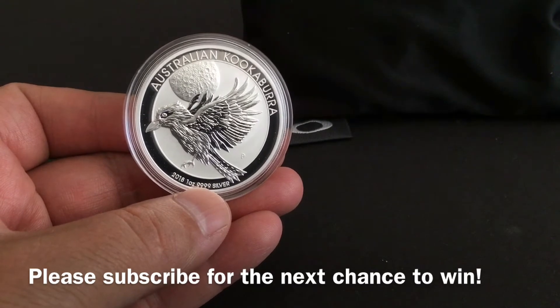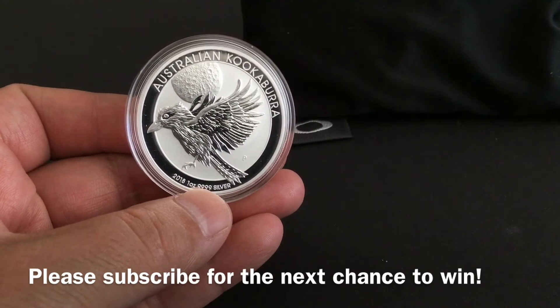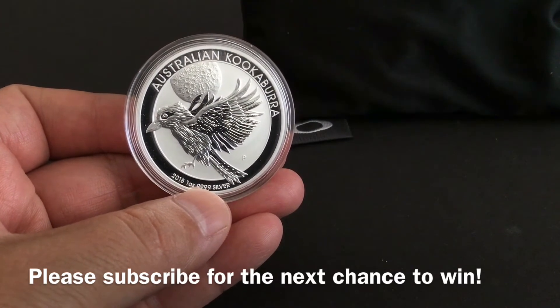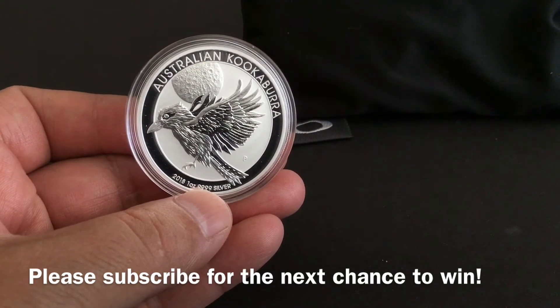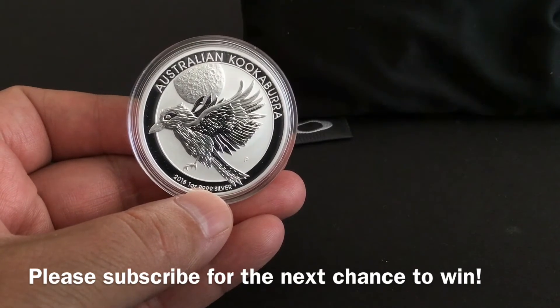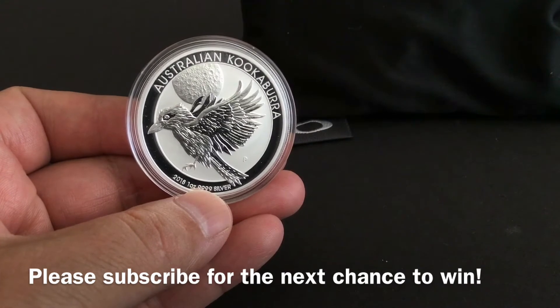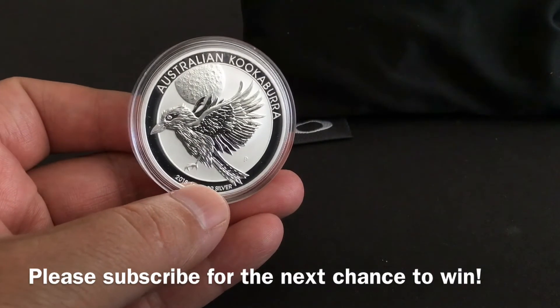Shout out to the Perth Mint for producing such high-quality coins. As for channel updates: we reached our 200th subscriber! I'm going to work with our video editor, produce a new video tonight, edit it tomorrow, and hopefully post it before tomorrow evening so we can reveal the winner of the 200 subscriber giveaway. I want to thank everyone for participating and supporting the channel — I love the suggestions and ideas about favorite coins. I read and respond to every single comment.